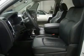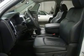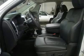Wood grain dash and door trim, factory floor mats, air conditioning, cruise control, power locks, power windows, tilt, and 115V 150-watt auxiliary power outlet.